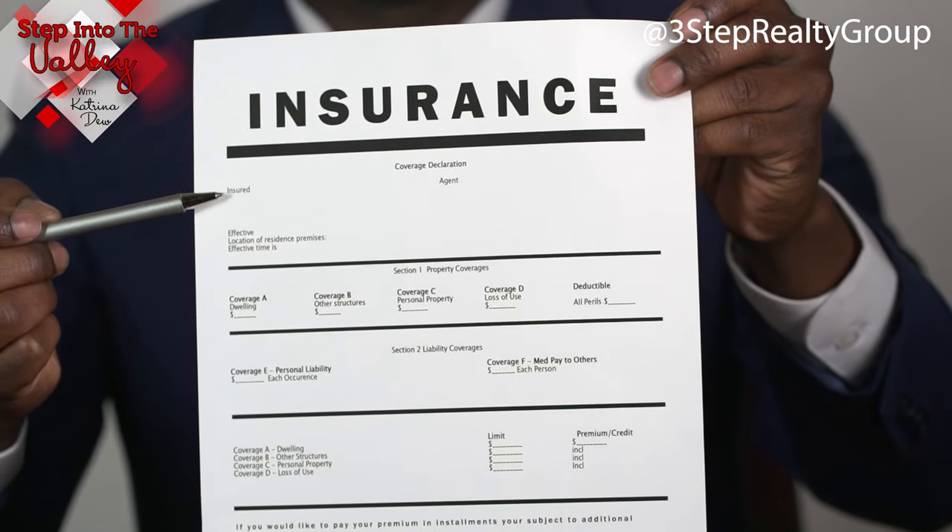Now, what if you're moving yourself? I have not only had clients have this happen to, but I've also heard of other people who fully packed their rented moving trucks, but didn't move all in one day. Overnight, the moving trucks were stolen and all of their belongings were gone. So please cover your bases and get your belongings insured.